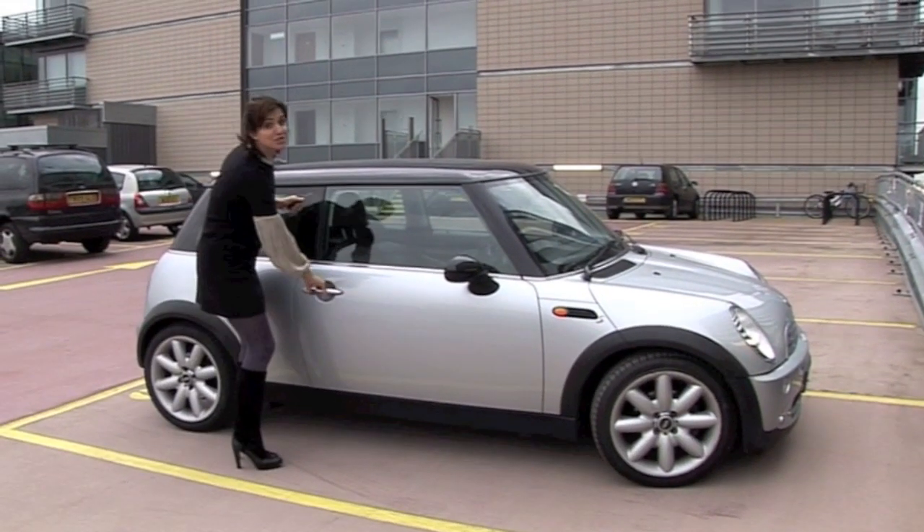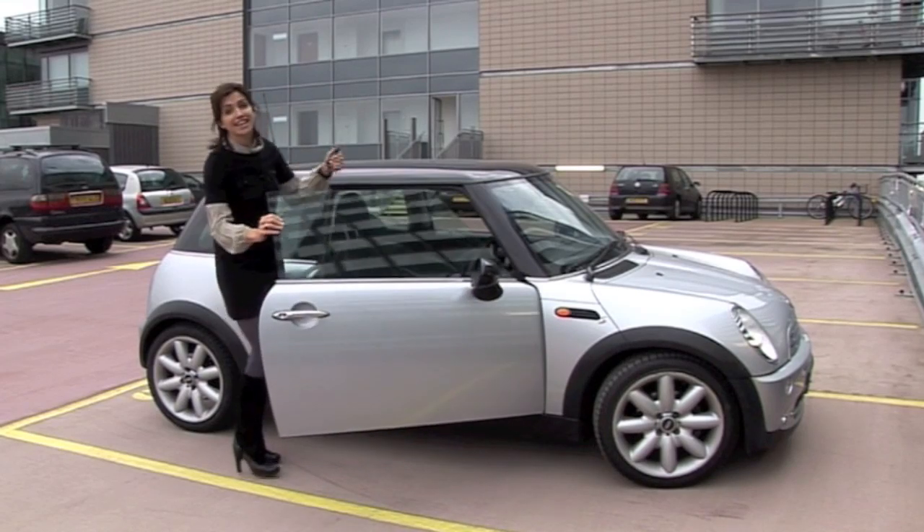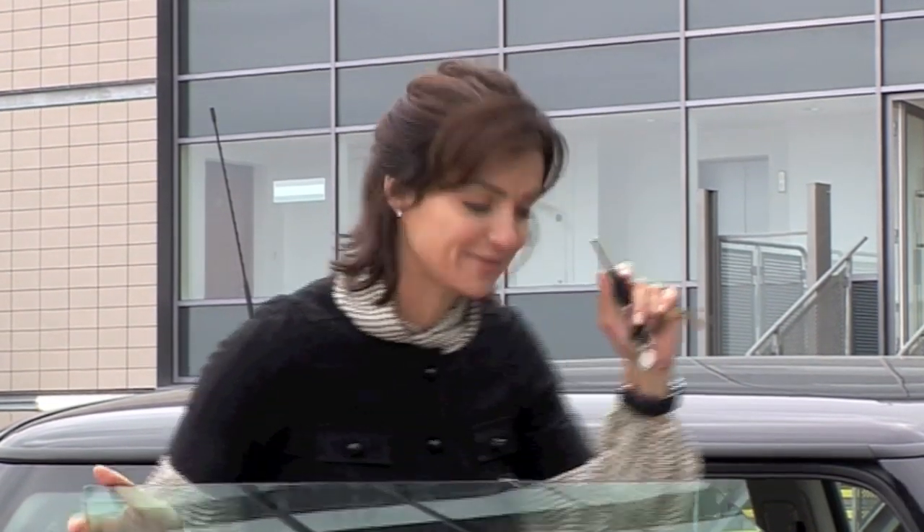As well as the development being extremely well located, each of the apartments comes with the option of buying your own car parking space, which makes it all that bit more convenient. What are you waiting for? Give us a call.